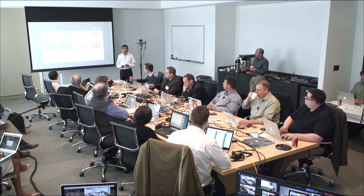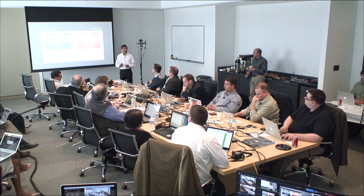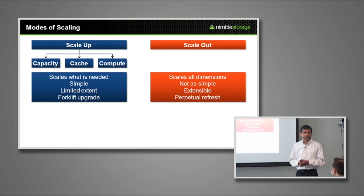Scale-up in general scales a specific dimension at a time. In the context of storage, it's mostly scaling up the storage capacity — that's what most vendors provide when they talk about scaling up. But you could think of scaling other dimensions. For example, one could scale the cache by adding more flash SSDs or replacing SSDs with larger ones, or scale the amount of processing power by replacing controllers with more powerful controllers with more CPU cores and memory. At Nimble, we support all three of these dimensions of scaling, and we do that in a way that is non-disruptive, so data services don't need to be brought down.